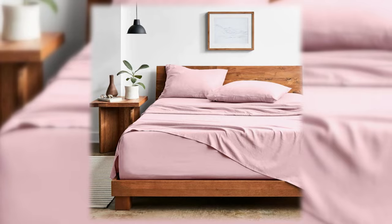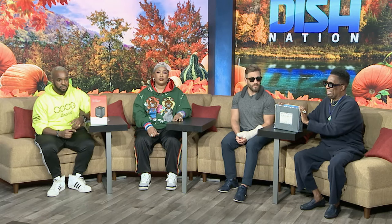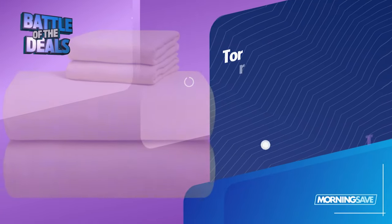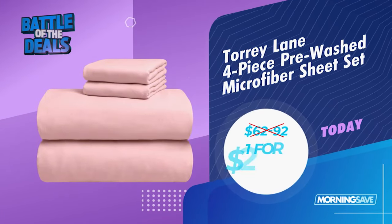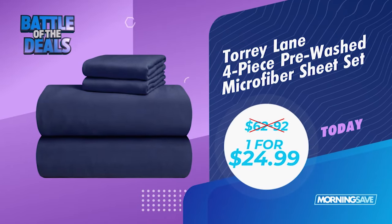I've got the Toray Lane 4-Piece Pre-Washed Microfiber Sheet Set. Now, they're available in six colors. People love that they're wrinkle-resistant, stain-resistant, hypoallergenic, and allow airflow for a more comfortable sleep. We always need new sheets — how much? They range from as high as $62 to $92, but we got you today for just $24.99.